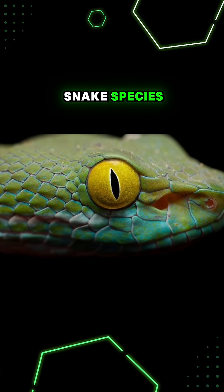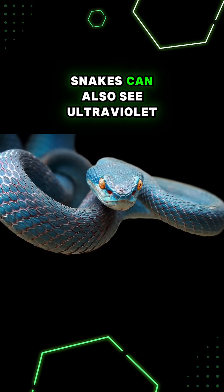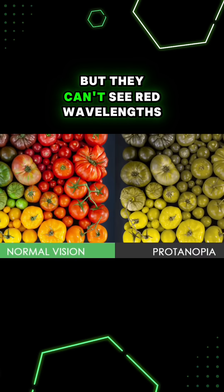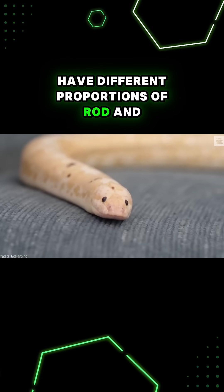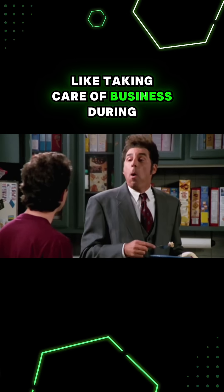There are thousands of different snake species, but there are commonalities in how they see the world. Snakes can also see ultraviolet wavelengths that are invisible to us, but they can't see red wavelengths like a lot of the other animals we've covered so far. Different snake species have different proportions of rod and cone cells, depending on if they're nocturnal or like taking care of business during the day.